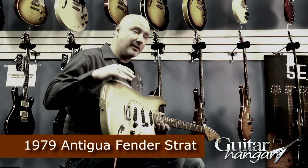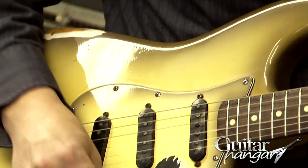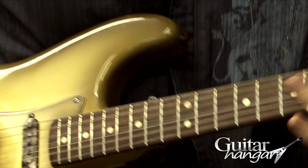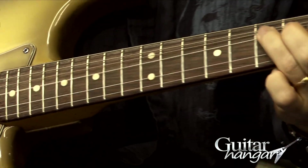This particular guitar is a hardtail, which is pretty rare. The guitar itself, the finish is pretty rare. They made this finish for two years, and this particular model has obviously the rosewood neck. They did it in maple as well.